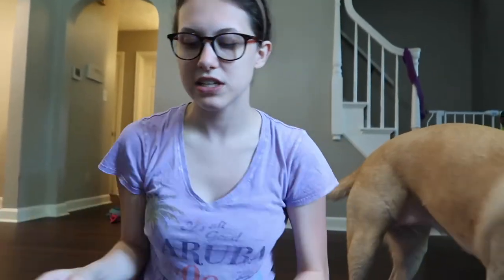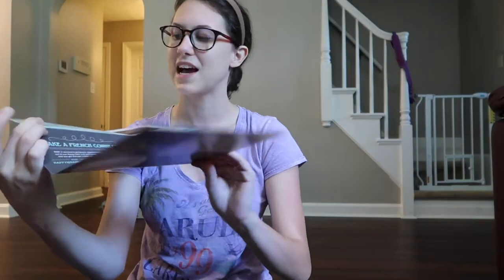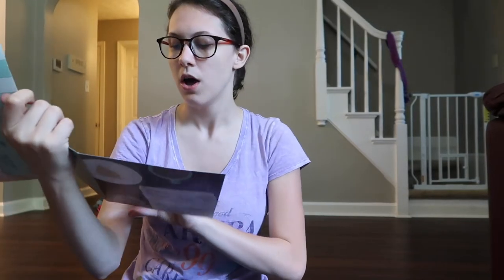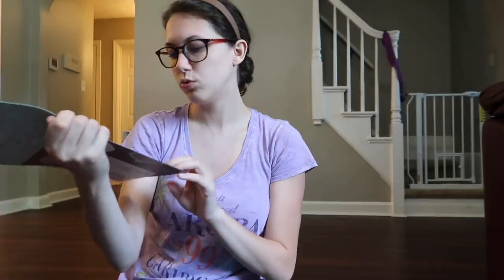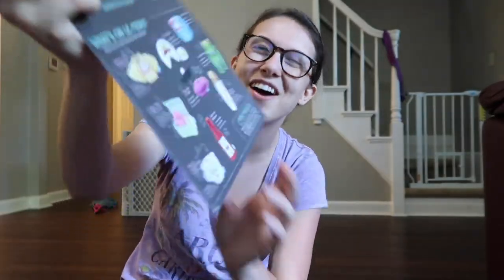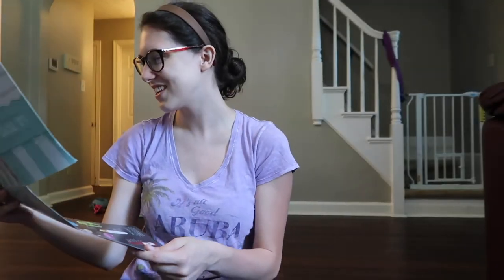Let's take the packaging out. I love that their packaging always has a very complete set to it — sometimes they include games you can do. I also love that it shows other BarkBox toys you could get: there's a croissant, a snail, a frog, a baguette, a mustache — I love these things!